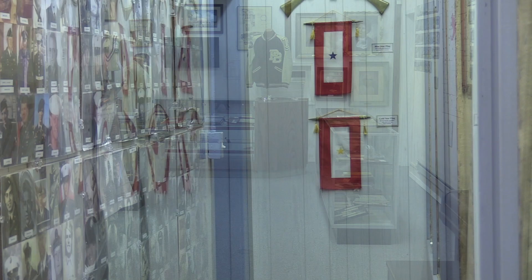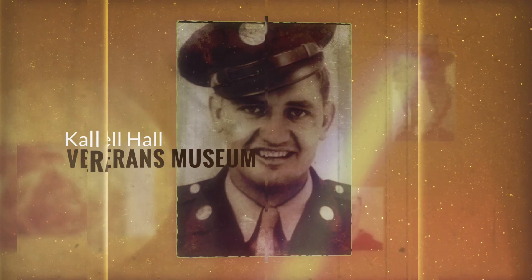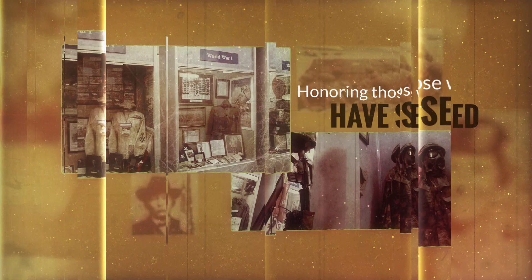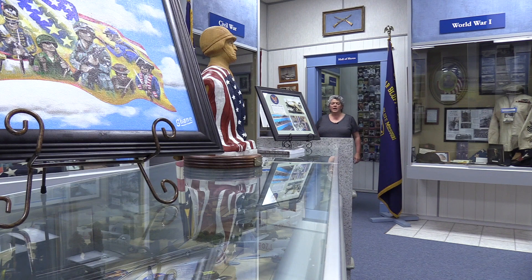Let's go see some other rooms in the Poplar Bluff Museum. This is a very special area — Connell Hall, which is our Veterans Museum. This is the Hall of Heroes, which features veterans who have served in the Armed Forces. We are still looking for photos of people from Butler County who have served. Please contact us with your photo of your family member.